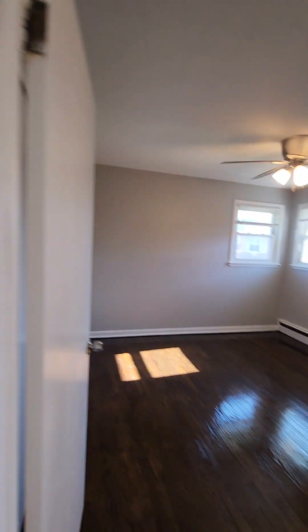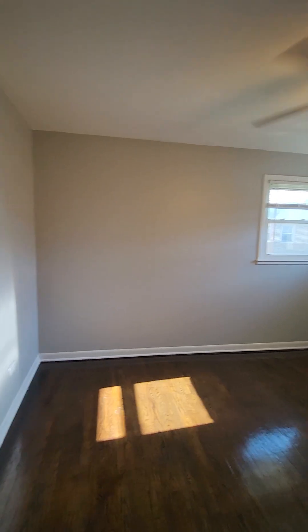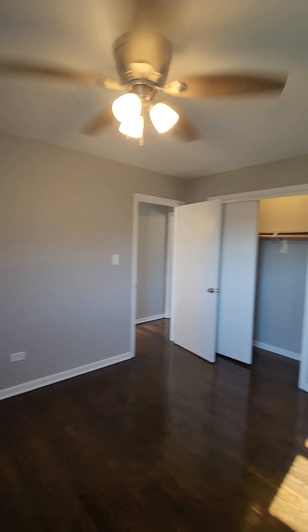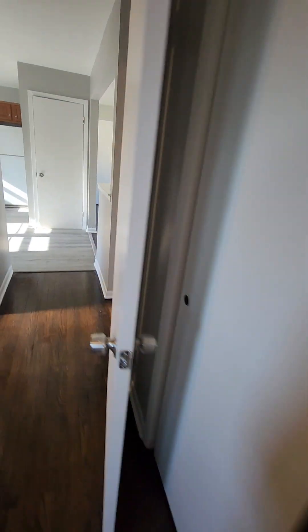And now we're going to go into the first bedroom. This bedroom can fit a king-size bed with dressers. There's a ceiling fan in the bedroom. Let's take a look at the closet. Here's the closet. We're going to exit this bedroom.